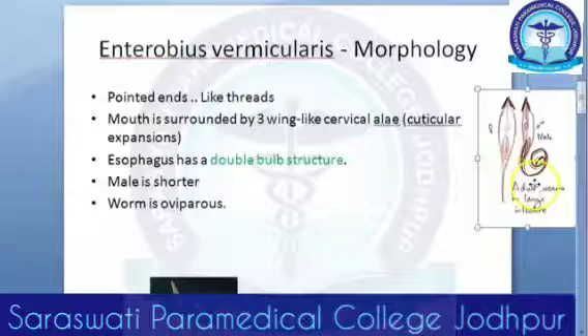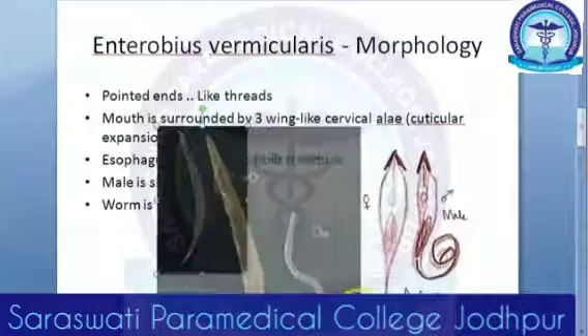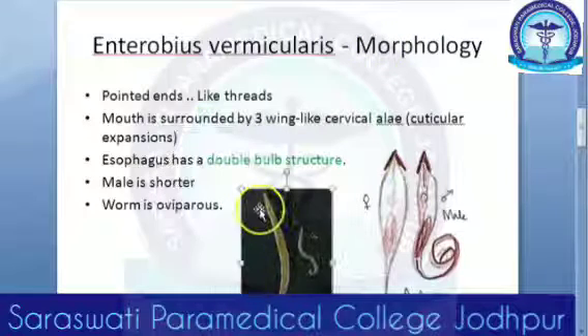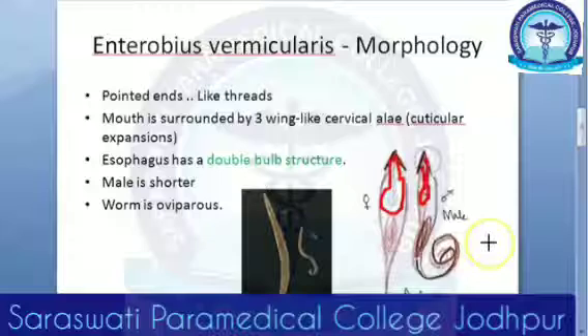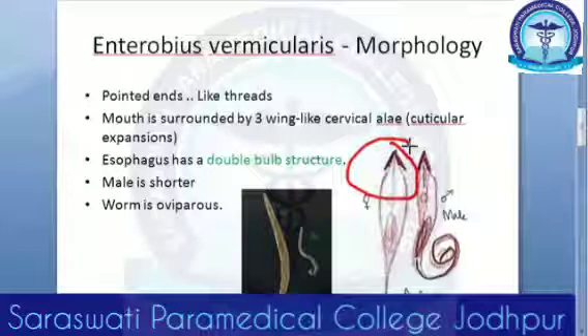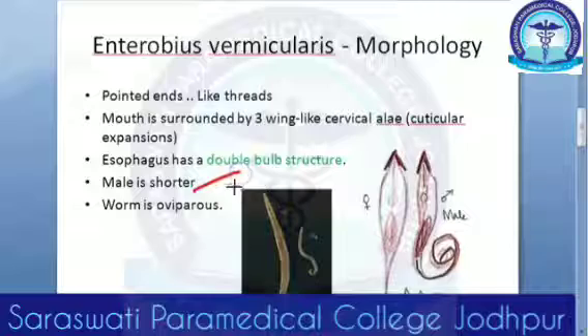The morphology: the female is very long and the male is shorter. They have a double bulb esophagus — you can see one part and a second part making that double bulb structure. The mouth is surrounded by three wing-like cervical alae, which are cuticular expansions — very typical of Enterobius vermicularis. The male is always shorter.